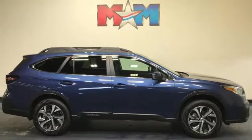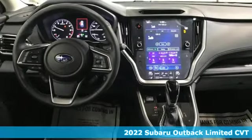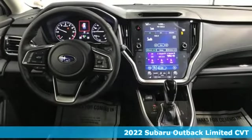It's a new 2022 Subaru Outback — the perfect blend of adventure-ready engineering and performance with modern styling and comfort.